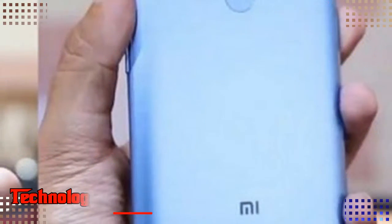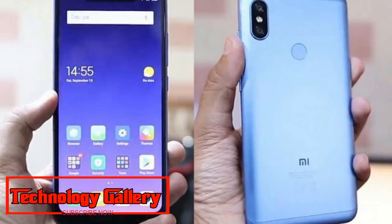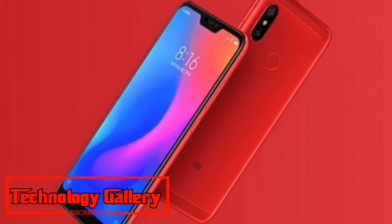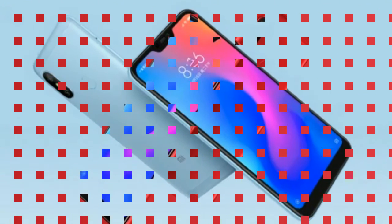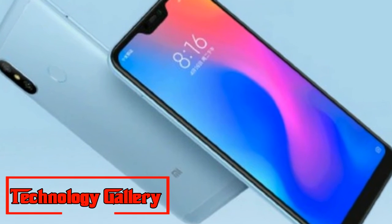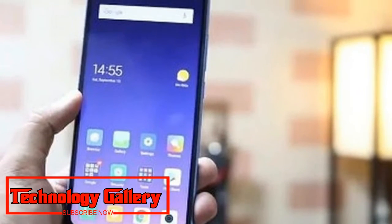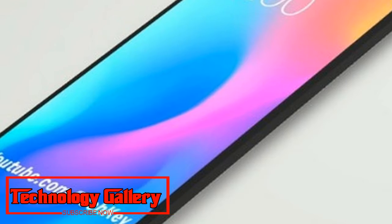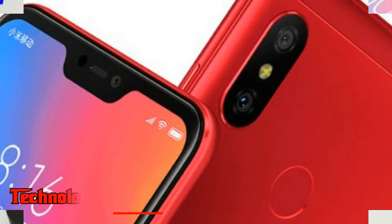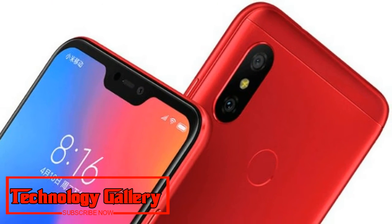Xiaomi Redmi Note 6 Pro features a 6.26-inch FHD+ IPS LCD display with a resolution of 1080×2280 pixels, in line with previous leaks. The phone will have a 19:9 aspect ratio and feature a notch above the screen.